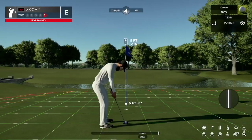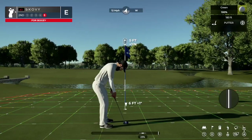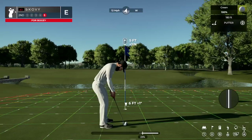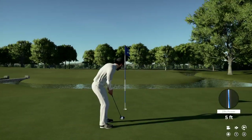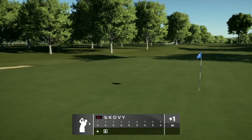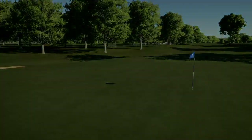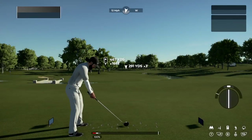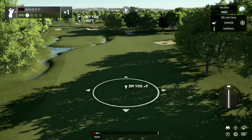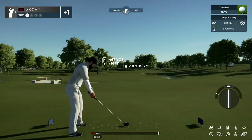There are going to be a lot of five to ten footers for pars and bogeys — I would not overlook the putting stat here. Putting is something we're going to consider this week because the greens are so difficult. The first two didn't look too bad, but as you see through the round there are a lot of elevated greens, a lot of downhill putts. It is a difficult putting surface here. Hole three — you see that stream is everywhere.